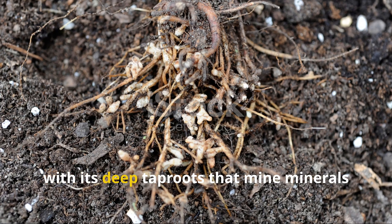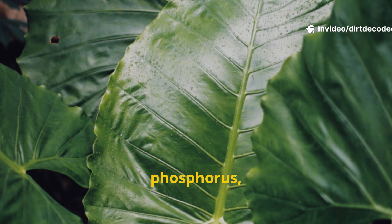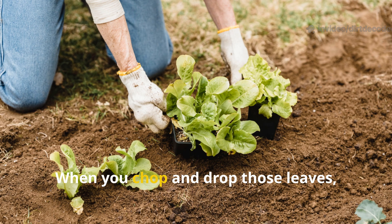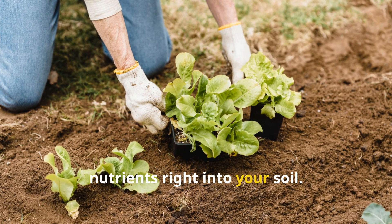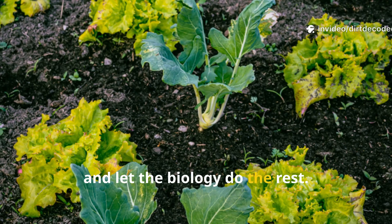Then there's comfrey, with its deep taproots that mine minerals from below. It brings up potassium, phosphorus, and calcium, storing them in its massive leaves. When you chop and drop those leaves, they break down fast and release nutrients right into your soil. No compost pile needed — just lay it down and let the biology do the rest.